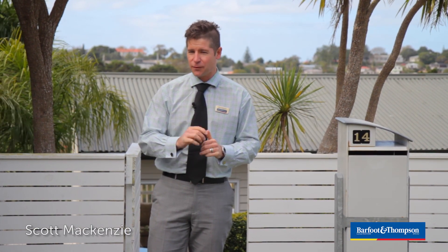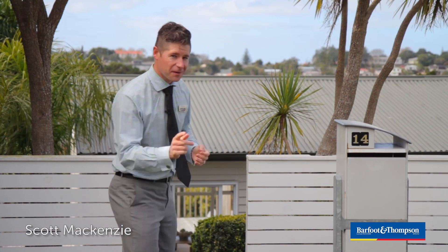Hi, I'm Scott McKenzie from Barford & Thompson and I've got a property to show you in Glenfield today that's just a little bit different. Come on.